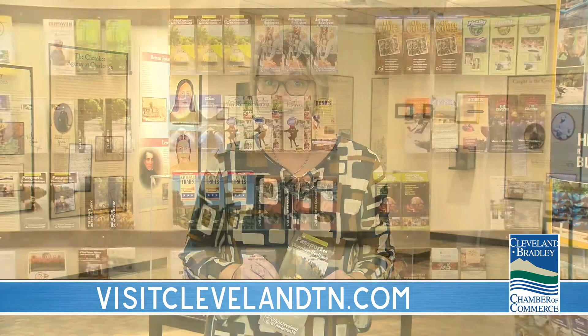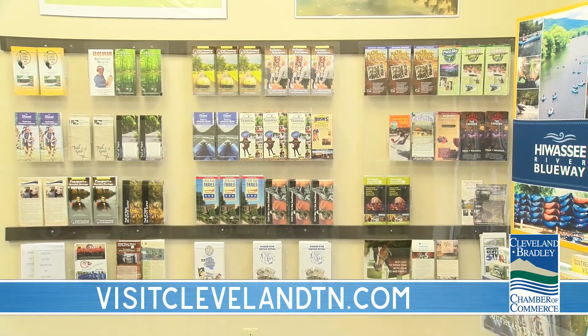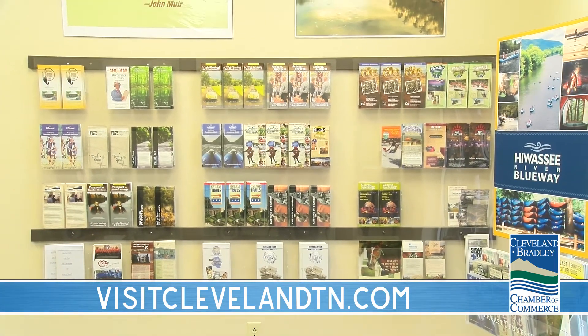Last month we talked about our brochure that outlines the historic tour of downtown Cleveland. This month we're going to talk about our brochure, Passport to Cherokee Heritage. You can pick it up here at the Hiwassee River Heritage Center in Charleston, right on Highway 11, or at the Chamber of Commerce at the Village Green Town Center.